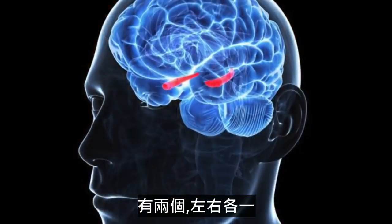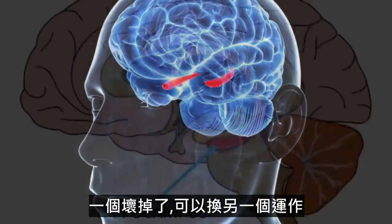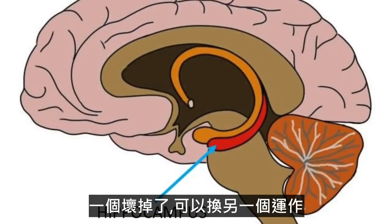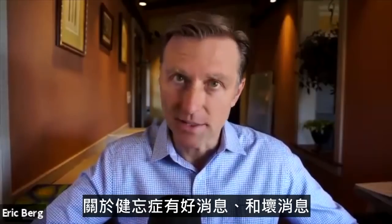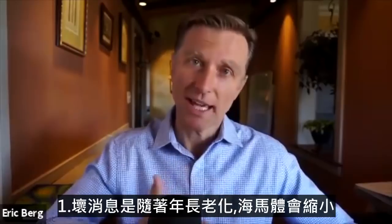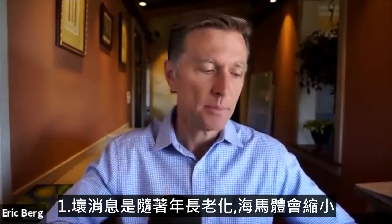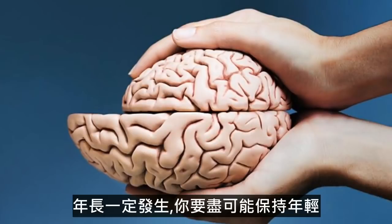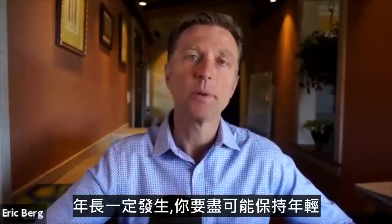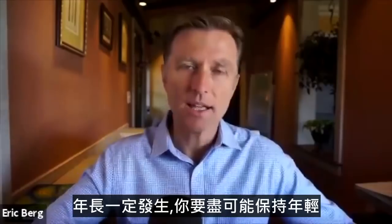You have two of them, one on the left side, one on the right side. That way, if one goes, you have a backup. Related to short-term memory loss, I have some good news and some bad news. The bad news is that as you age, the hippocampus actually starts to shrink. Age is definitely one thing you're up against, so you just have to stay as young as possible.